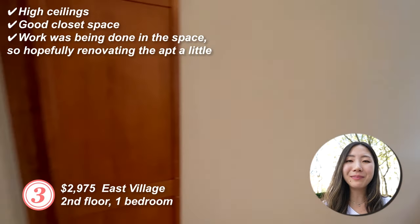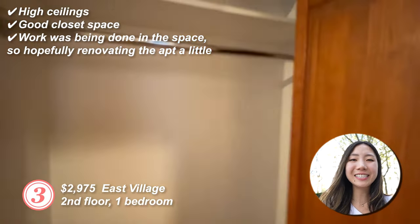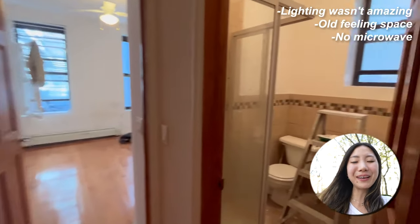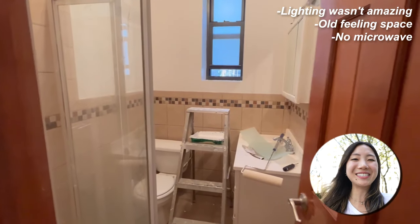The third apartment: second floor, one bedroom. High ceilings, good closet space. They were doing work in the space, so hopefully they're renovating it a little. It was an old-feeling space, there was no microwave, and the lighting wasn't amazing.